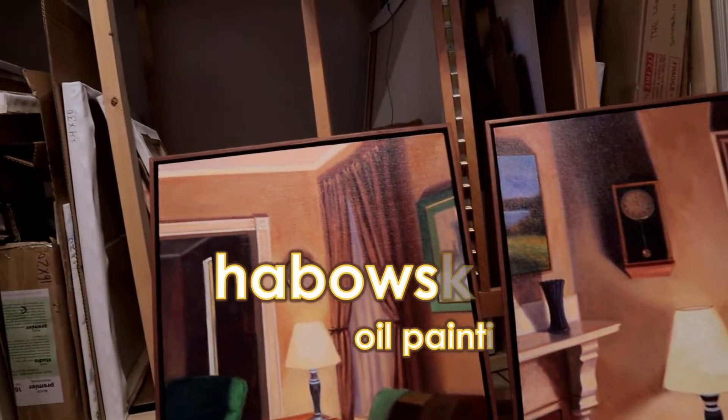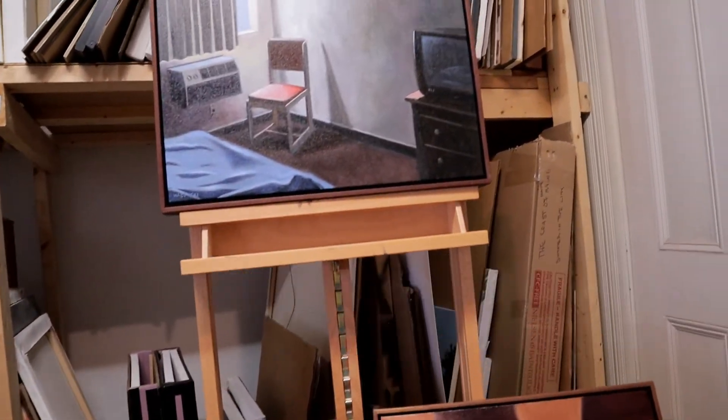Hey everybody, what's going on! In this video we're going to be doing another painting critique, going over some of my favorite interior paintings. I want to share the winner of the offer from a couple videos ago, so stay tuned. Congratulations to Susan L — I do plan on doing something like that again in the future, not every video, but depending on what I'm doing.